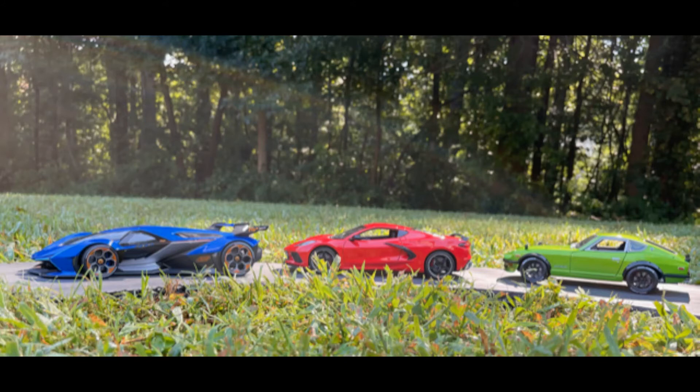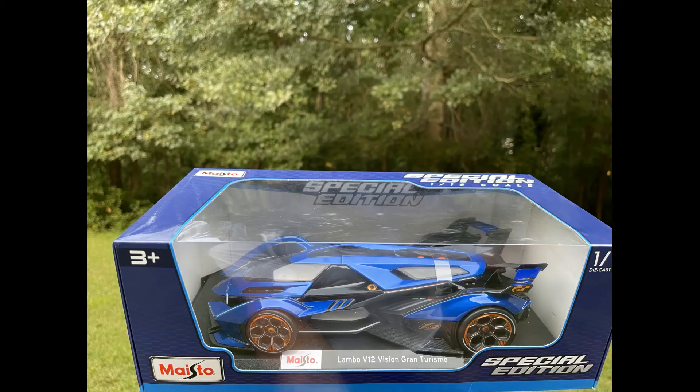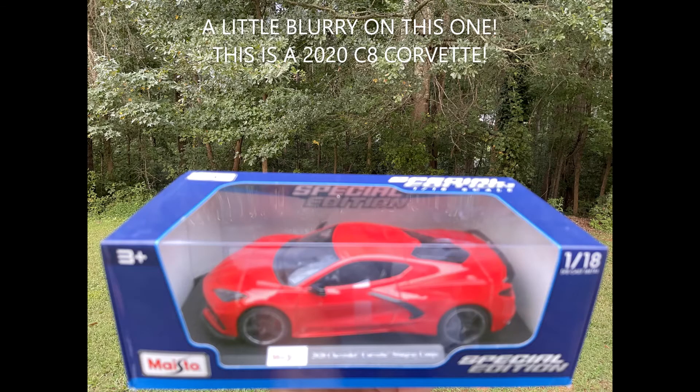DJ the Jack says all three of these cars look so real out here in the sunlight — grass and the trees out here. DJ the Jack loves these cars.